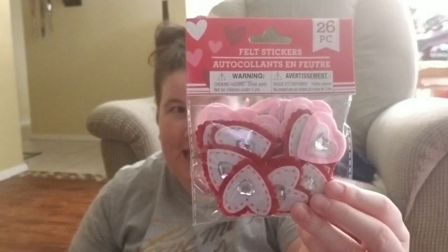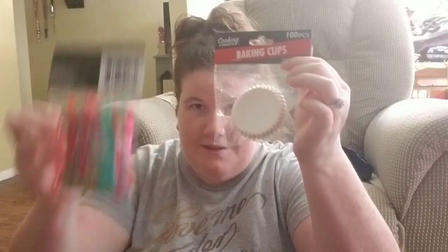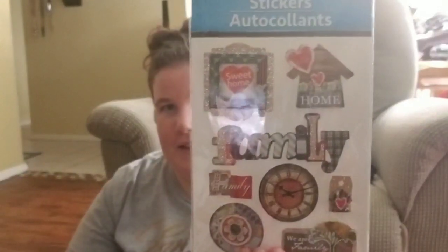I got me some felt stickers — there are 26 pieces for Valentine's Day and I'm going to do a DIY with these. Then I got me some baking cups for a DIY as well — you get a hundred, I'm hoping it turns out as cute as I saw on Pinterest. These stickers I'm going to use in a pocket letter — you get eight and they're glitter family-themed ones. I thought these were so cute.